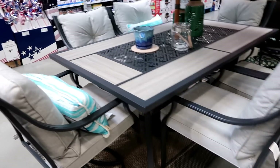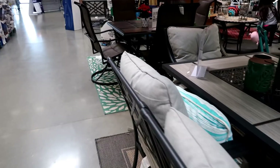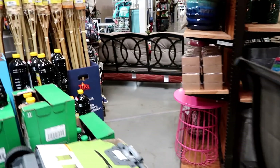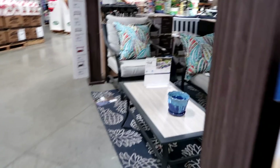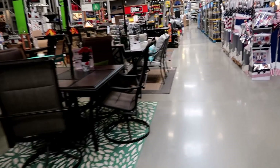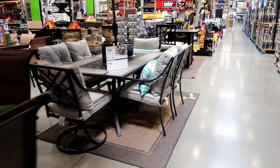Oh my god, look at this little table — I like that! I usually go to Home Depot because it's closer to me, but since I'm on the other side of town where Costco is, I decided to come here. As you can see they have a great selection to choose from. All right guys, I really need to go get what I came here for.